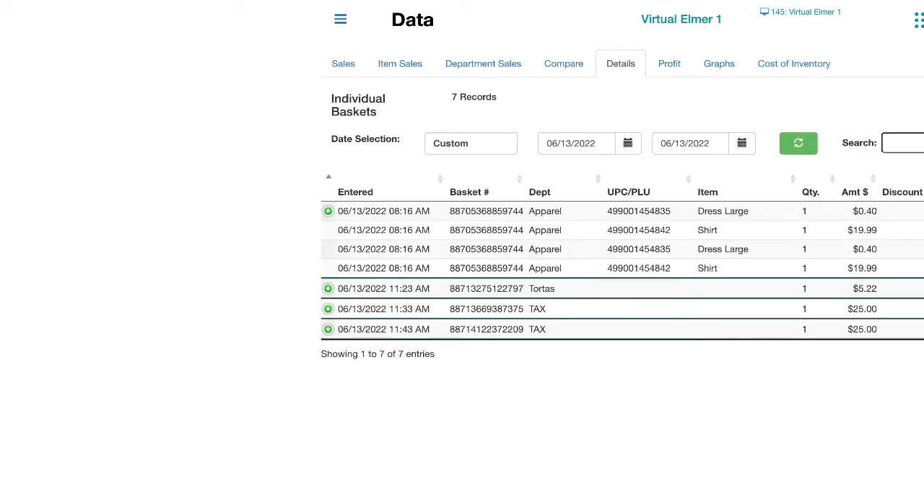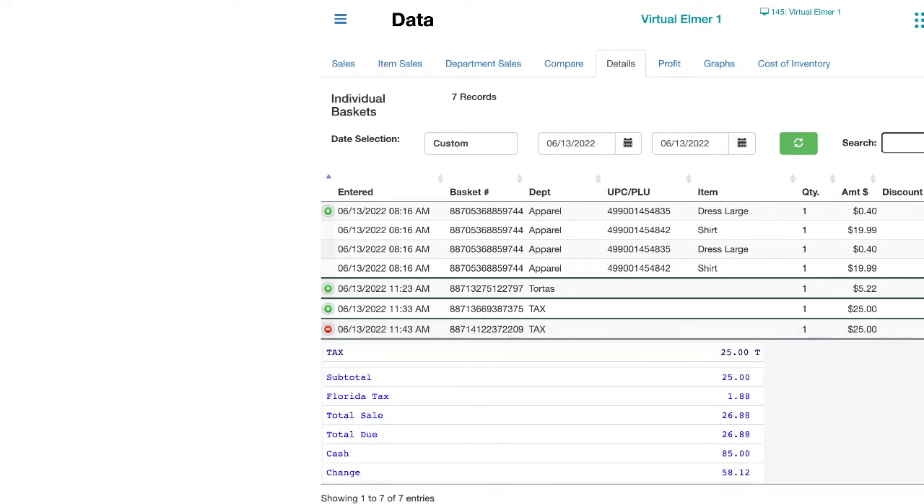Once you click on Details, you can filter by date. If you want to watch yesterday's transactions you can change the date, but right now we are watching live. You can see the last transaction we just did — the $25 is already here. If you want to see how the customer paid and how we did it, just click on the green dot. All the detail will open up — I did a $25 tax item, subtotal about $25.